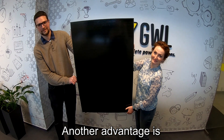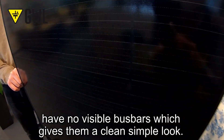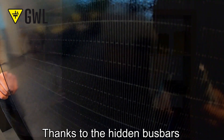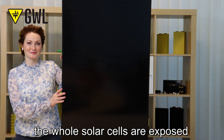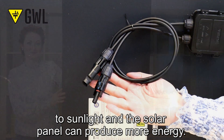Another advantage is that Shingle solar panels have no visible bus bars, which gives them a clean, simple look. Thanks to the hidden bus bars, the whole solar cells are exposed to sunlight and the solar panel can produce more energy.